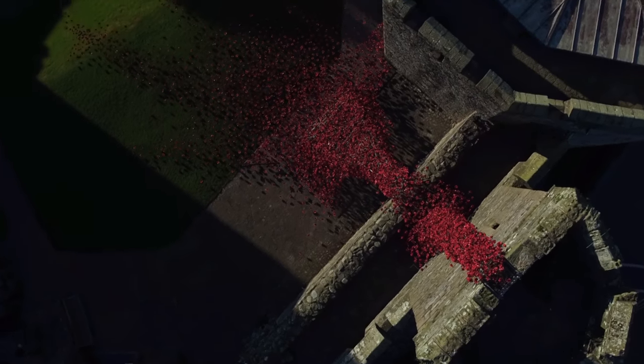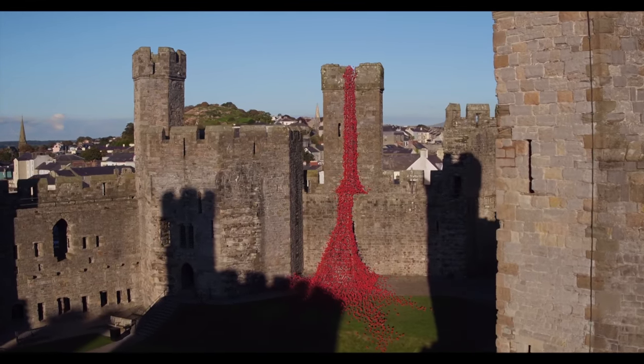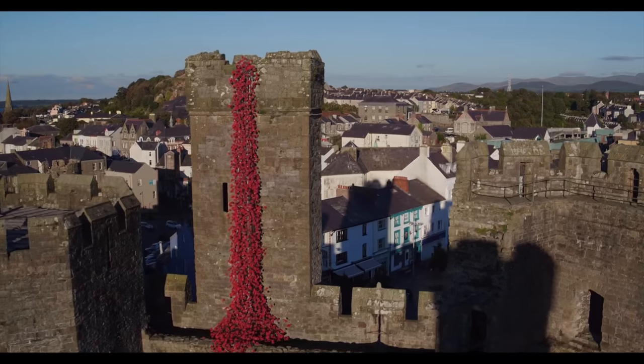The sculptures are made up of thousands of beautifully handmade ceramic poppies. They have already been seen in Liverpool, Lincoln, Yorkshire, Perth and Orkney in Scotland, and Woodhorn in the North East, and will continue their journey around the UK until 2018.